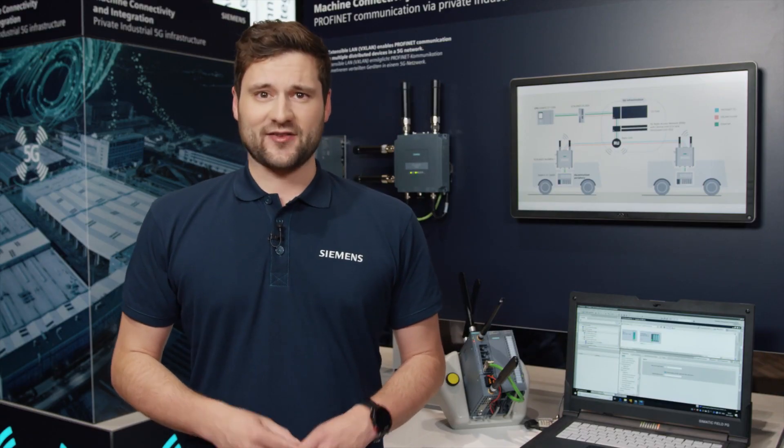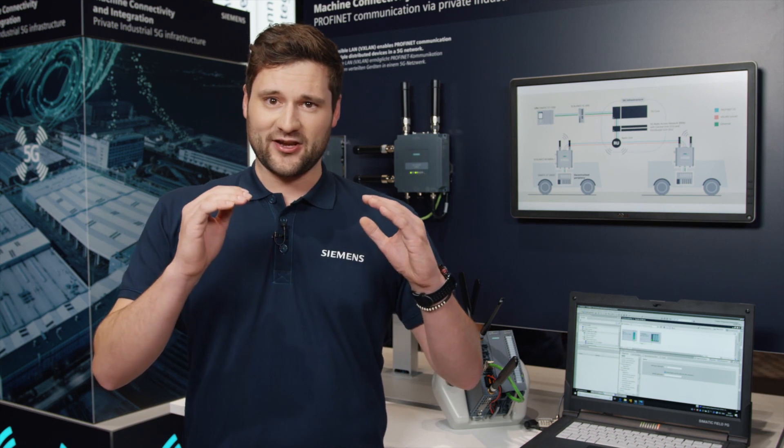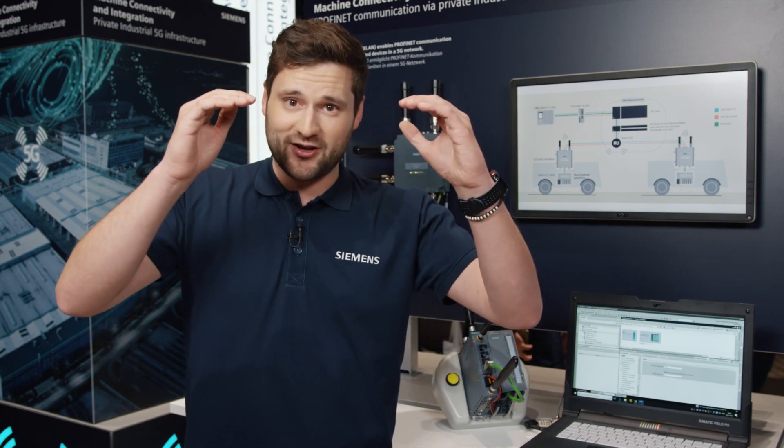VXLAN bridges the Layer 2 based PROFINET communication to a Layer 3 communication for wireless transmission, allowing us to transmit PROFINET data within the industrial 5G network.